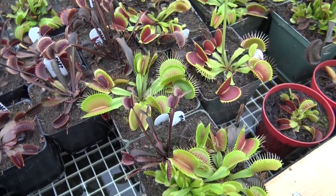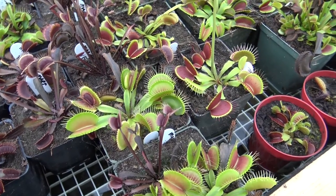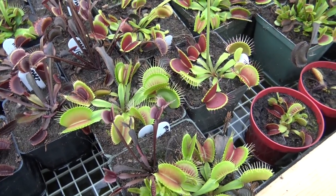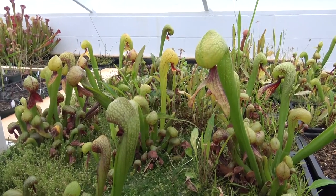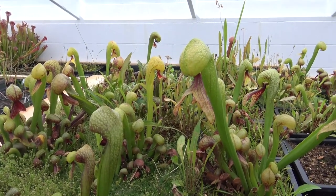The dark red variety of Venus flytraps, if denied enough light, will turn green. These interesting-looking plants are cobra lilies, and they are very similar to pitcher plants.